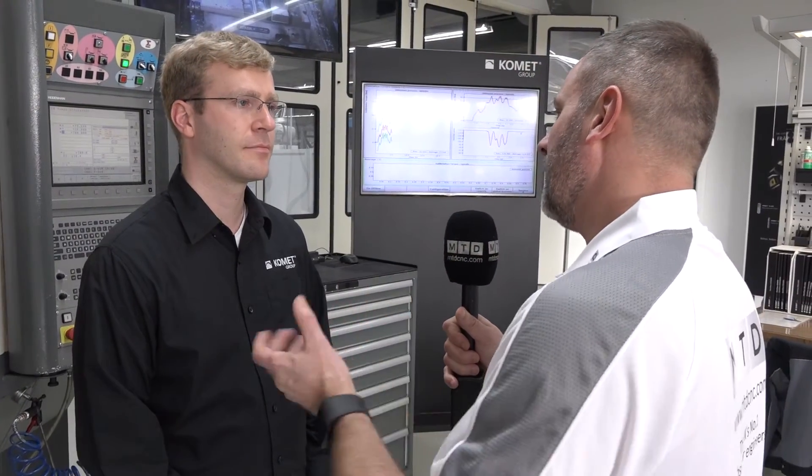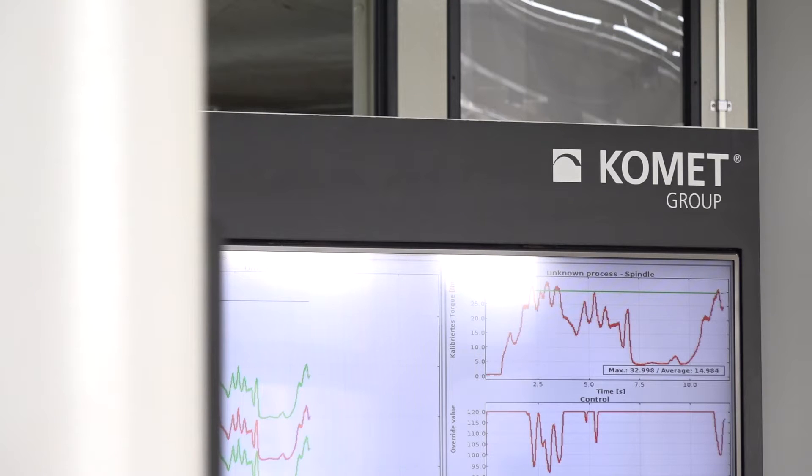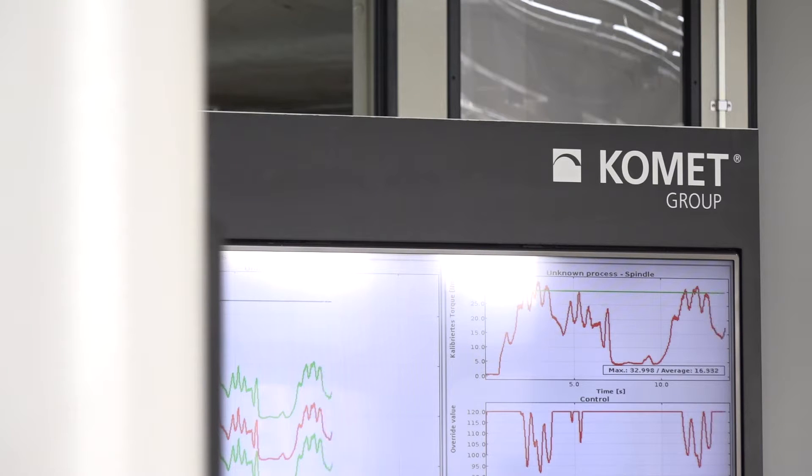Mark, now you head up the ToolScope product for Comet. Could you tell me what ToolScope is? ToolScope is an assistant system for manufacturing, so it enables you to detect tool breakage at your machine, to optimize tool usage, and most importantly to connect your machine to your network and get data out of your machine.